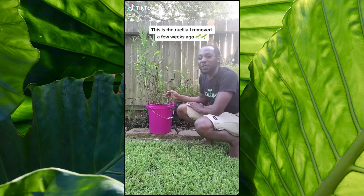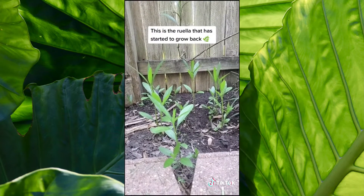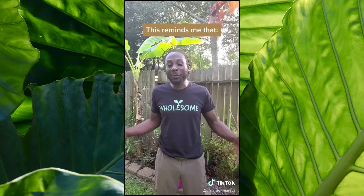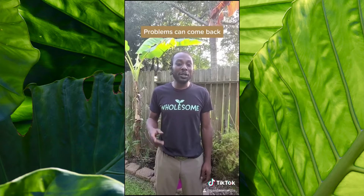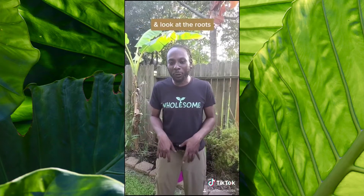This is the Rulia that I removed a few weeks ago, and this is the Rulia that has started to grow back. This reminds me that sometimes problems can come back, and just because we think we've addressed something doesn't mean it's not there below the surface lurking. So it's important we take the extra time to dig below the surface and find the roots to keep the problems from growing back.